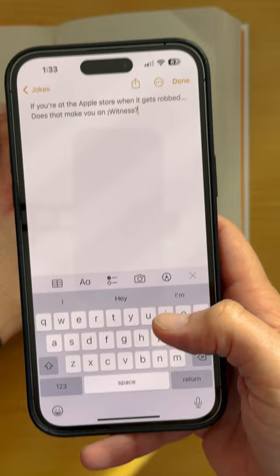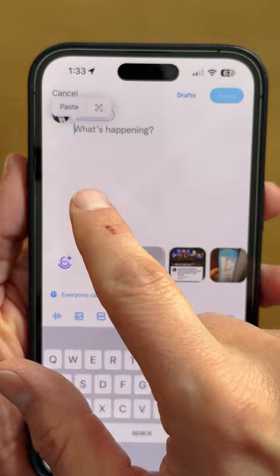You can then copy and paste that text into any app. This is also great for scanning posters, business cards, or anything else you might want to scan or share.